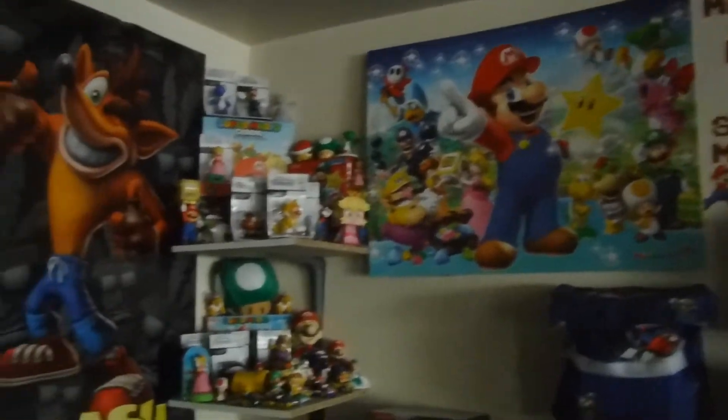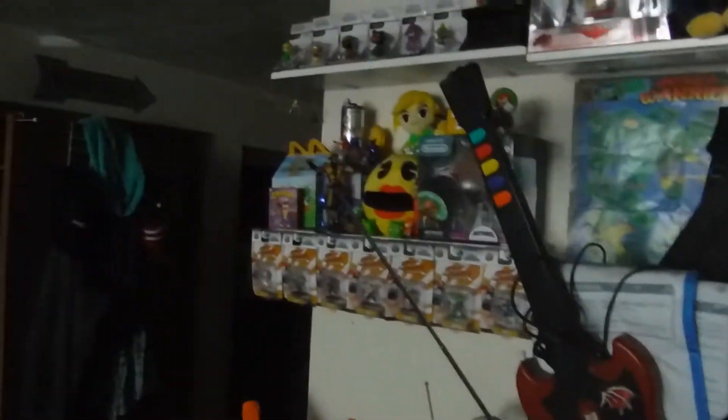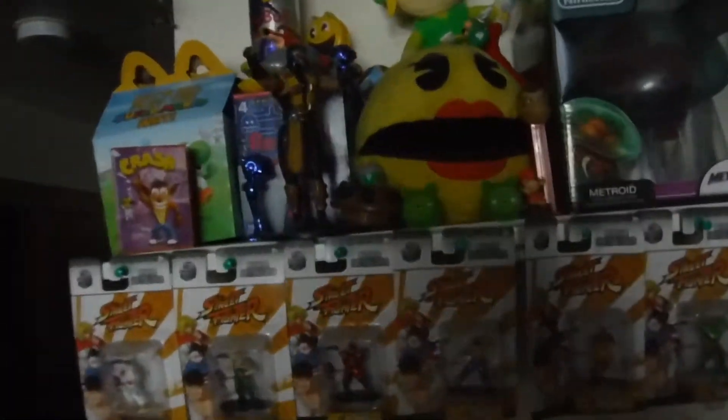Hi guys, welcome back to another episode of Overgrown Manchild Collections. Today we are going to be checking out my video game based toy collection, so we'll get over here since I don't want to take them all down, and get started.